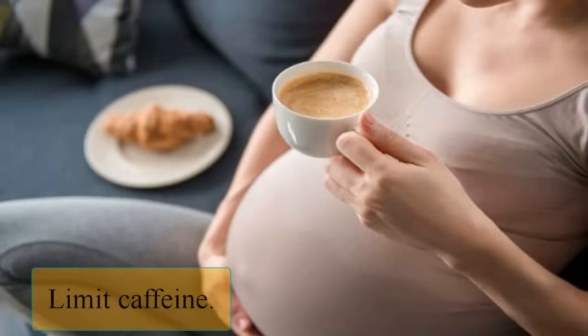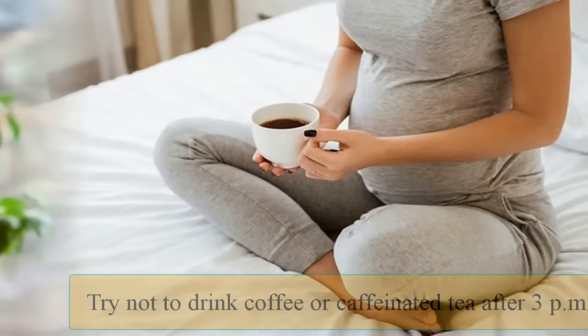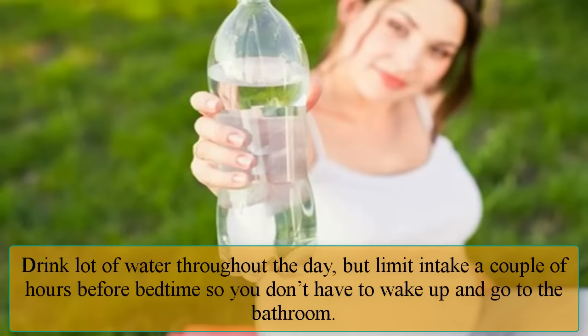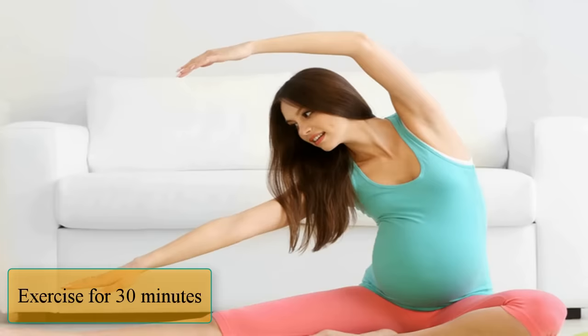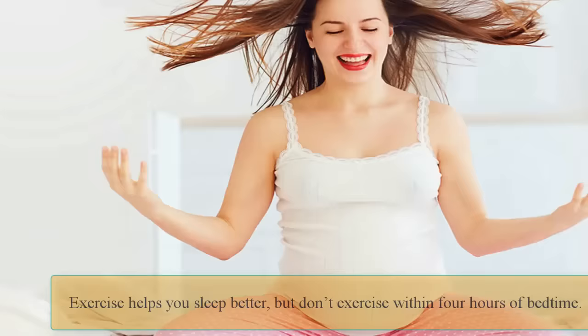Here are more steps to sleeping better while pregnant. Limit caffeine — try not to drink coffee or caffeinated tea after 3 p.m. Drink plenty of water throughout the day, but limit intake a couple of hours before bedtime so you don't have to wake up and go to the bathroom. Exercise for 30 minutes — exercise helps you sleep better, but don't exercise within 4 hours of bedtime.